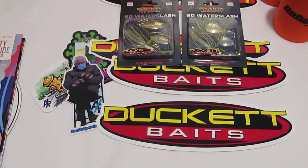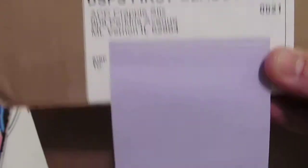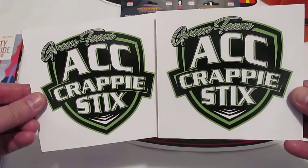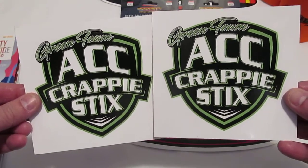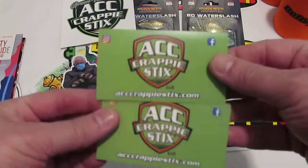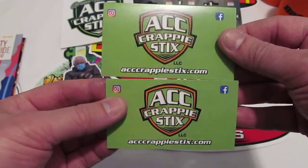The last one, folks — and I'm going to tell you right now, this is a real crappy situation. Super crappy, because it's coming in from ACC Crappie Stix out of Mount Vernon, Illinois. If you do any crappie fishing, you know there are specific types of rods and reels you need for that type of fishing. They sent me a couple of their tournament-type stickers and also a couple of little business cards. Find out about them at ACCcrappyStix.com — sticks is S-T-I-X dot com.